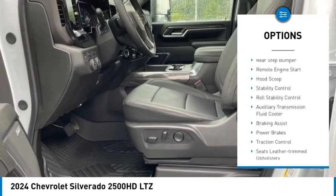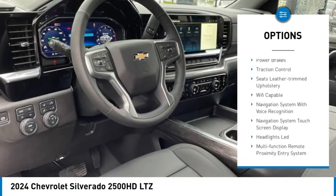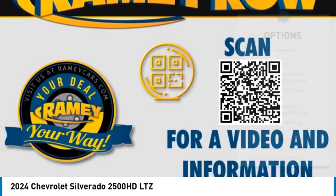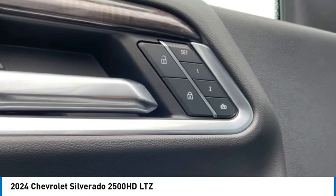Power windows with safety reverse, rear step bumper, remote engine start, hood scoop, stability control, roll stability control, auxiliary transmission fluid cooler, braking assist, power brakes, traction control.